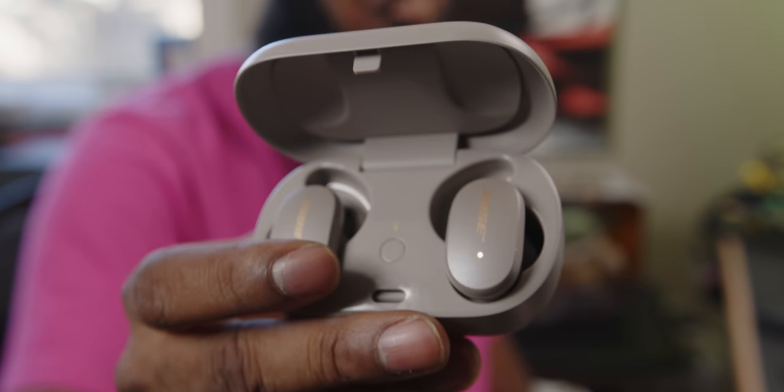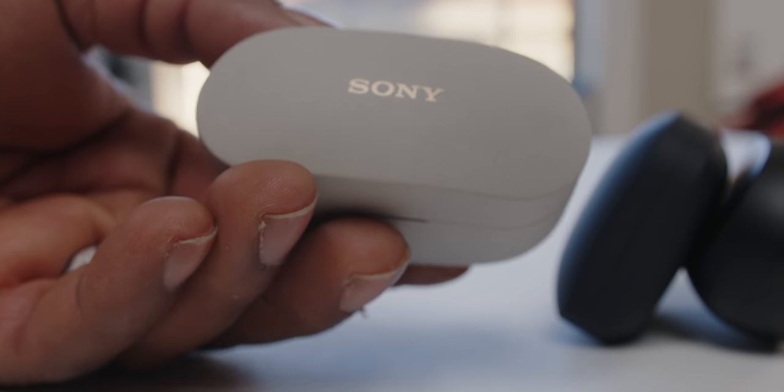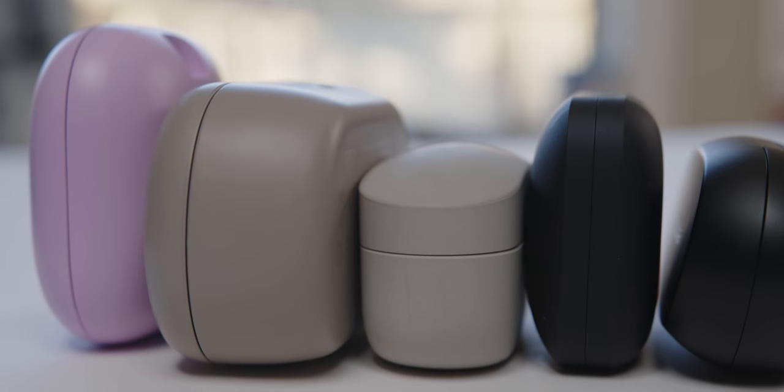Frankly, I'd be scared to use the Bose in the gym or biking for fear of scuffing their aesthetic perfection. The Sonys don't have that spring-loaded lid, but do have the strongest magnets of the lot — almost annoyingly so, as it can be an ordeal to get them out. The good news is you'll never worry about them accidentally falling out of the case. All of these are wireless charging compatible and charged via USB-C — yes, even the Beats — and you'll get fast charging here.